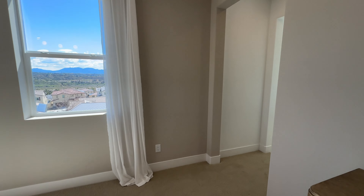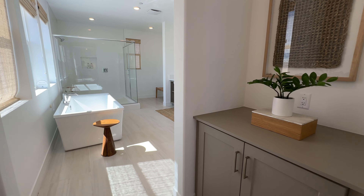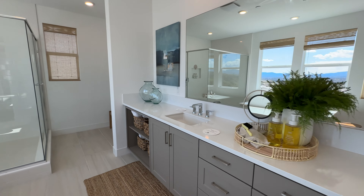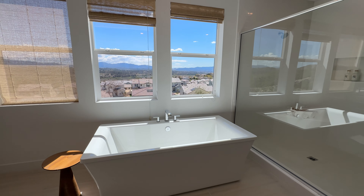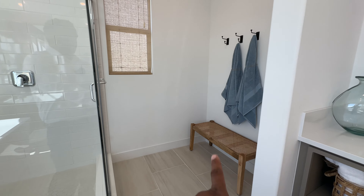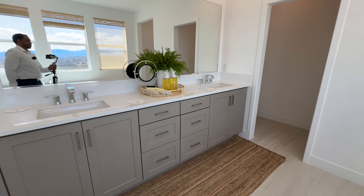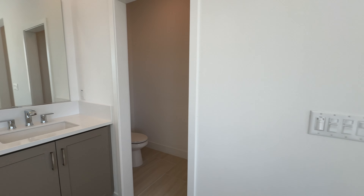Now stepping into the primary bathroom — this bathroom is beautiful. Before we step in, there's more storage space here. Then we have this beautiful deep soaking tub, dual vanity sinks that look fantastic, and then I love this oversized glass shower with plenty of natural light and beautiful views while you're taking a bath. There's a little section here where many clients have been building a vanity — especially great for the ladies. Lots of storage space throughout the bathroom, and a separate water closet with a door in the finished home.